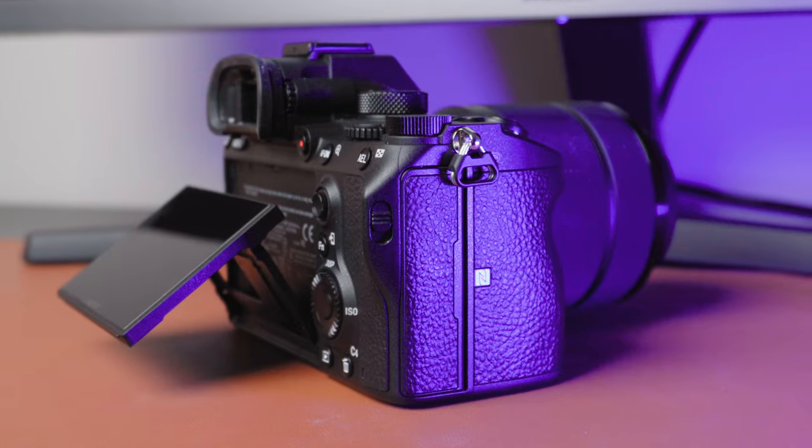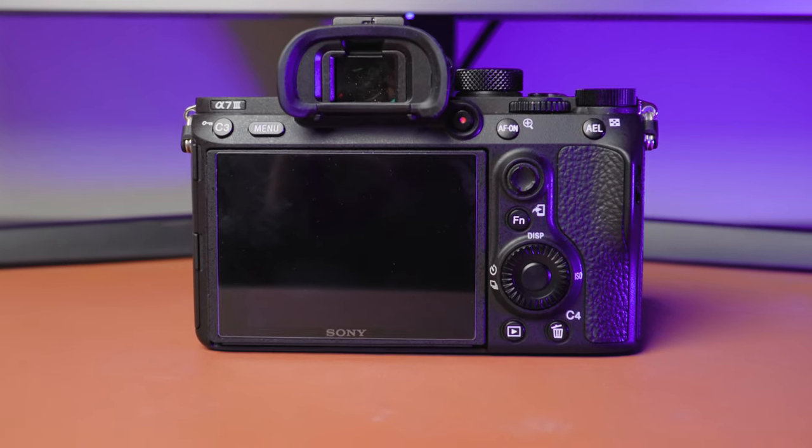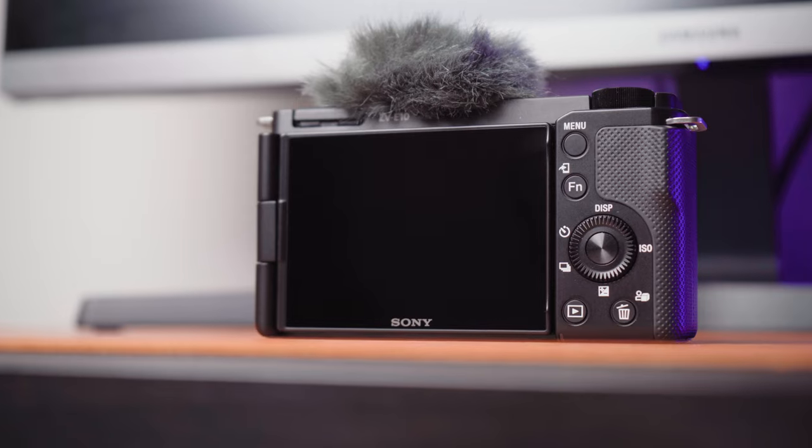Both cameras have rear adjustable LCD screens and they're both almost the same resolution, with the a7 III coming out slightly ahead at 922,000 dots versus 920,000 dots on the ZV-E10 — a negligible difference you probably won't notice. Both rear LCD screens are touch screens, though the functionality is limited. There is a slight difference with the LCD screens that I'll mention later in the video.